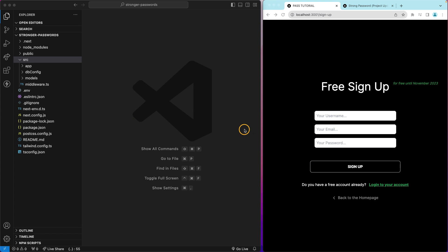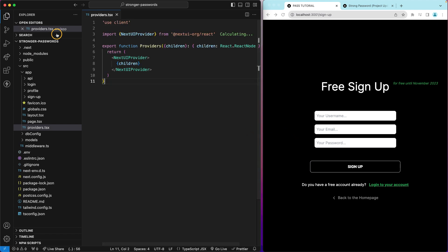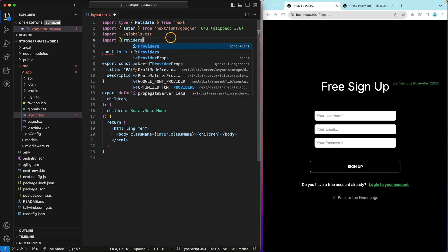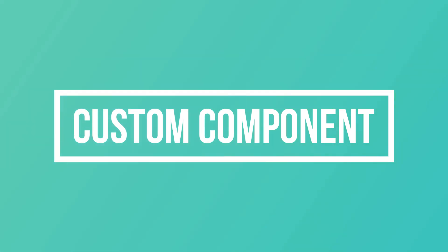Now go inside the app directory and create a providers.tsx file. I'll paste the code to be a bit faster. As you probably know, you want the providers to wrap the entire content of your app — that means wrapping the children. So we import the providers from './providers' and use them to wrap the children. With all the project setup done, it's time to move on.